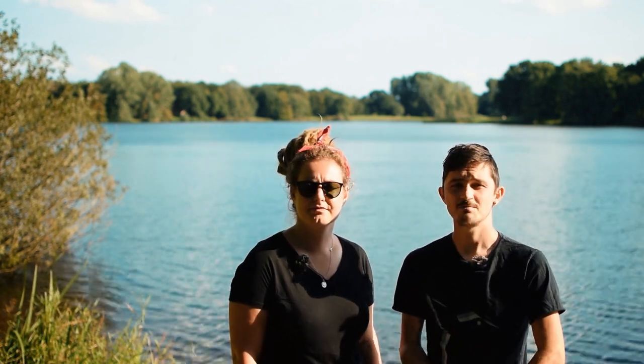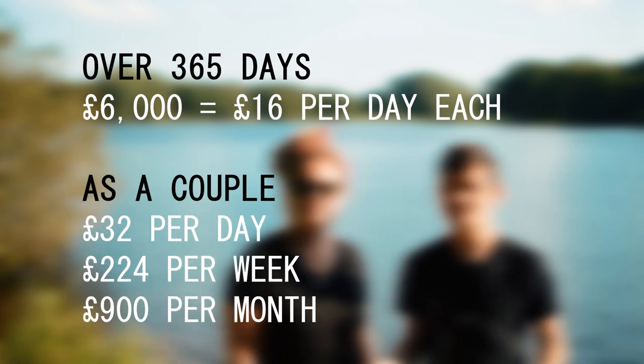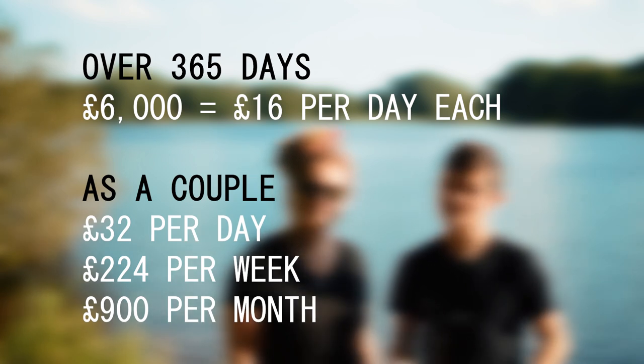For our year-long adventure we have been saving very hard and our grand total is £6,000 each. This works out to be £16 each per day, but as a couple that works out as £32 a day, £225 a week or £900 for the month.